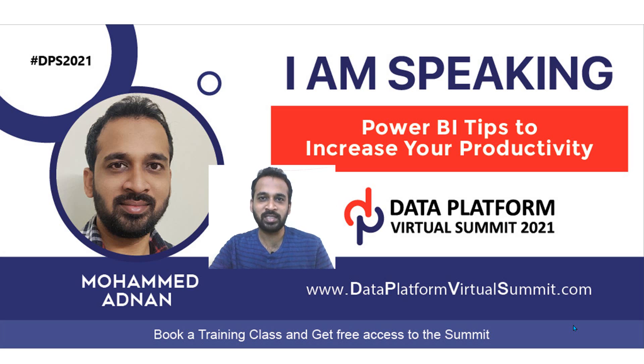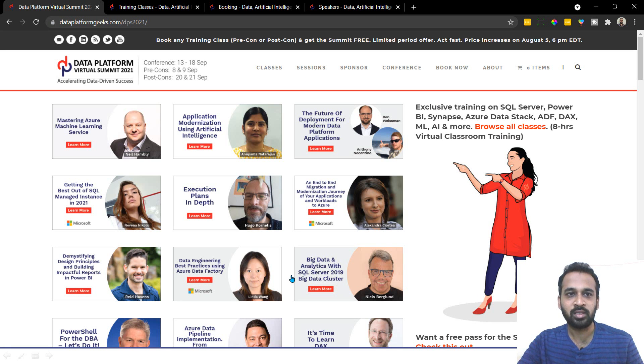In order to register for this event, you need to go to dataplatformvirtualsummit.com. This is not free, actually — there are pre-cons and post-cons also. The conference is between 13th to 18th of September, the pre-con is 8th and 9th September, and the post-con is 21st September.